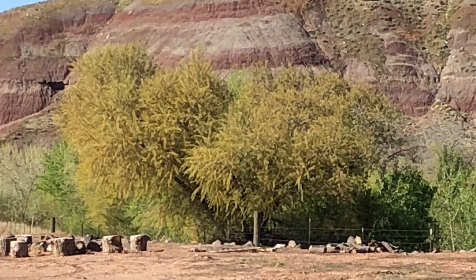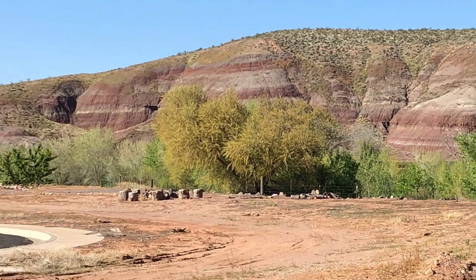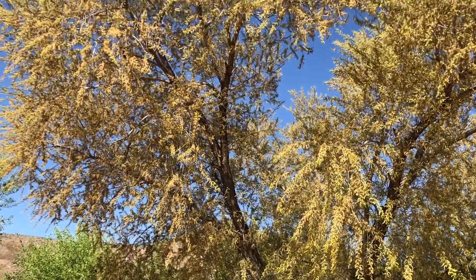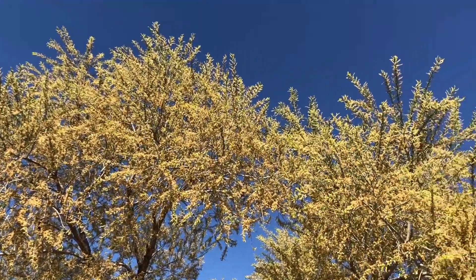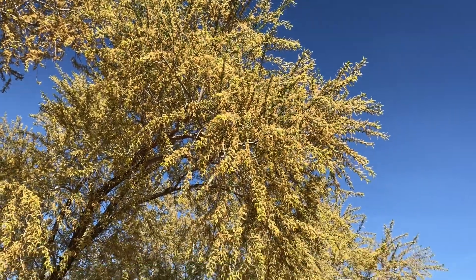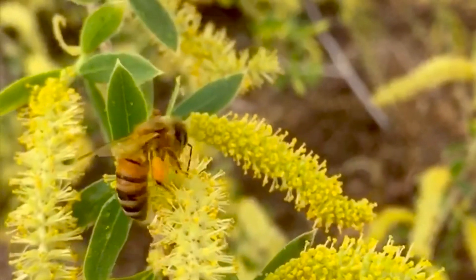Less than 100 yards from the beehive is a massive tree that is literally exploding in pollen. To stand under the tree and listen to the volume of buzz is a pretty amazing experience. The bees are busy gathering the pollen and flying back to the hive, really enjoying this tree for as long as it'll last.